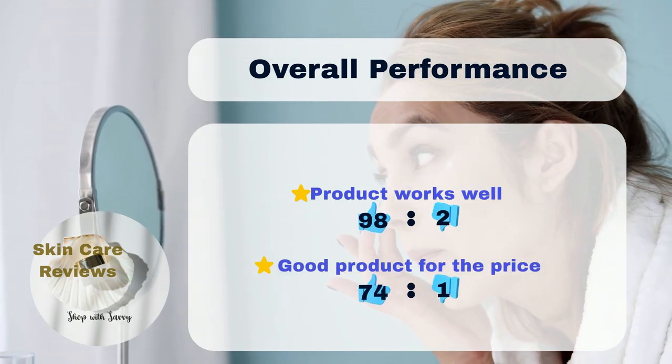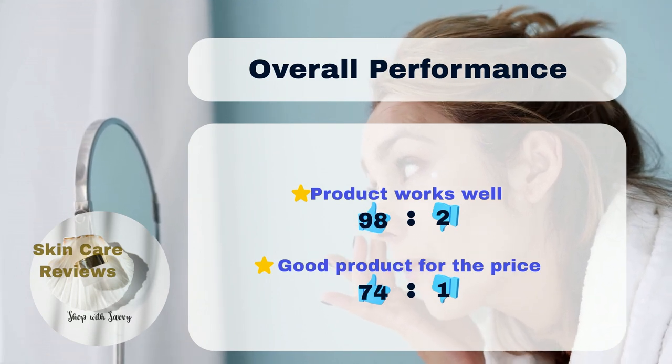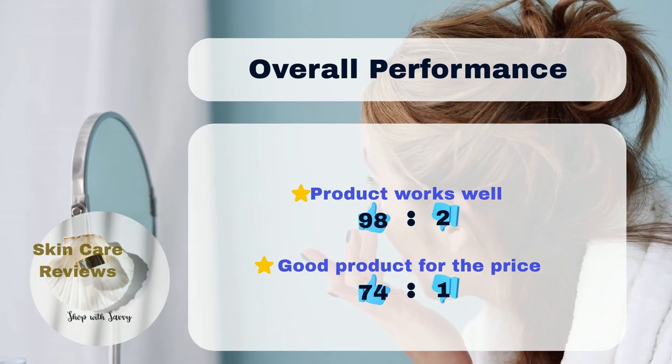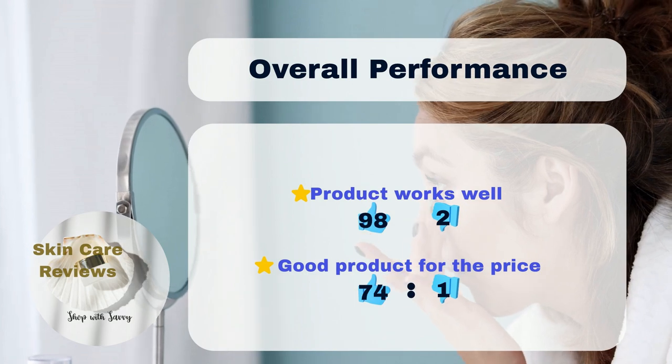98% of users found it effective in giving their skin the right amount of moisture, while only 2% did not. 74% of users thought it was a great value for their money, while only 1% disagreed.